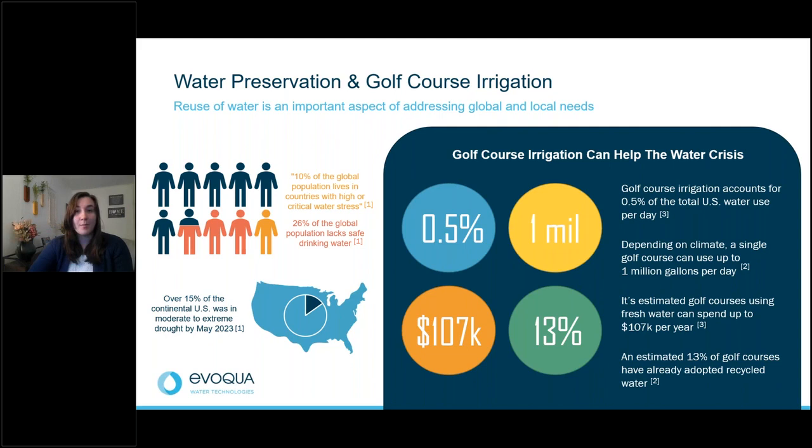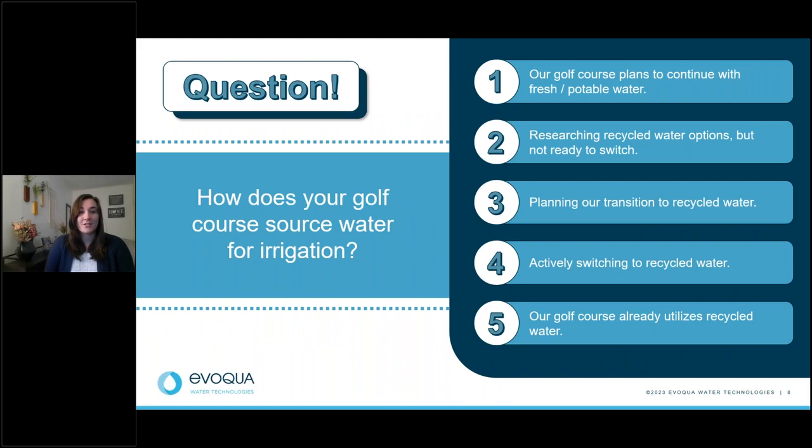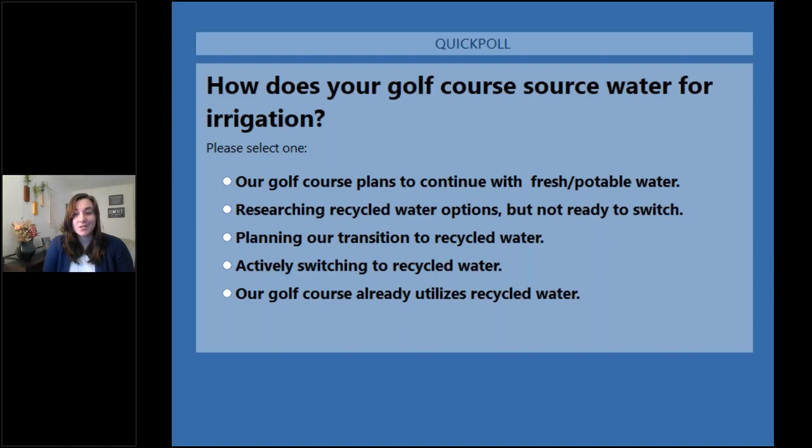Before we go too much further, we have a poll question: How does your golf course currently source water for irrigation? Options include: plan to continue using fresh and potable water; currently researching recycled or reused water options; planning your transition to recycled water; actively switching and waiting for equipment installation; or already utilizing recycled water. Please take a moment to submit your answers.